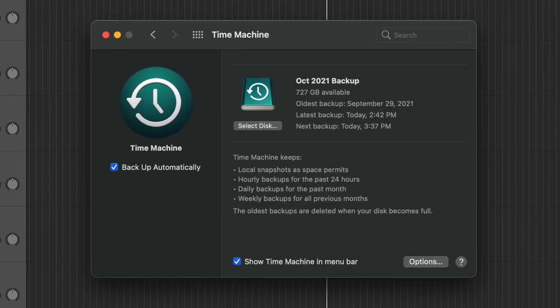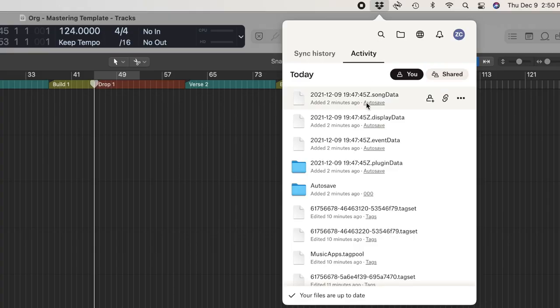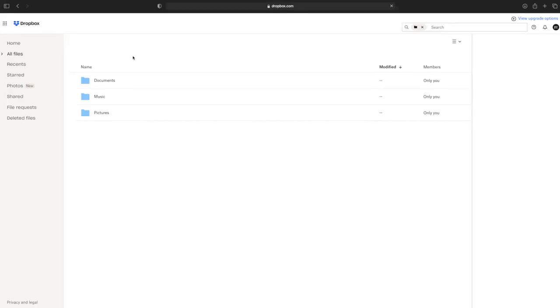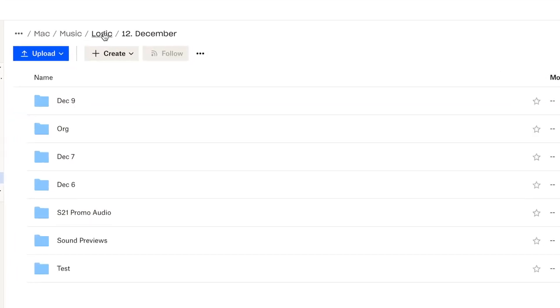The first tip is to keep multiple automatic backups. What I was doing for years was doing an automatic Time Machine backup on external hard drives like this, which is a good thing to do. But if one of those drives fails, I'm screwed. So what I've learned to do is keep an automatic backup to the cloud too. This isn't an ad or anything, but I use Dropbox to do this. So every time a file is saved on my computer, it's automatically saved to my Dropbox account in the cloud. This is great because if I'm on another computer and I want to access a project, I can just go into all my Logic projects and pick one. Even if something crazy happened like someone broke into my studio and stole my hard drives and computer, it wouldn't really matter because I'd still have all my projects backed up to the cloud.